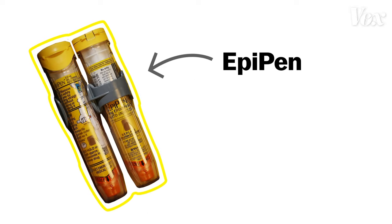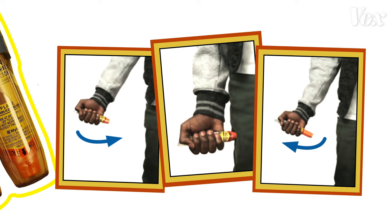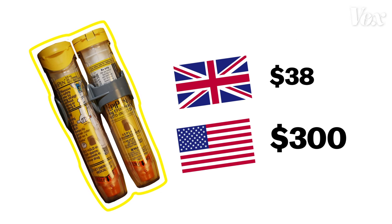This is an EpiPen. It's a device that injects you with adrenaline if you're having a possibly deadly allergic reaction. If you have severe allergies, you basically need it. And if you live in the UK, an EpiPen will cost you the equivalent of 38 US dollars. But if you live in the US, it'll cost you $300.